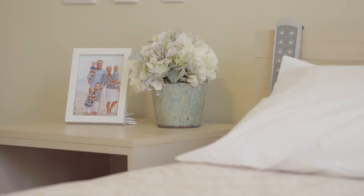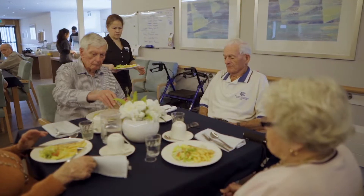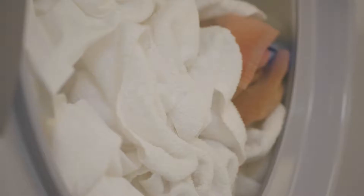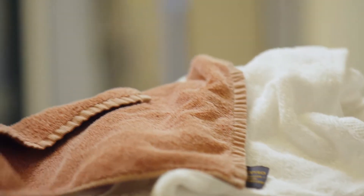We provide all the bed linen for our residents, our dining service, our tablecloths, napkins. We also have our cleaning service — we have our microfiber systems, that's all our cleaning cloths and our mop heads. So all those aspects of service also have to come through our laundry.